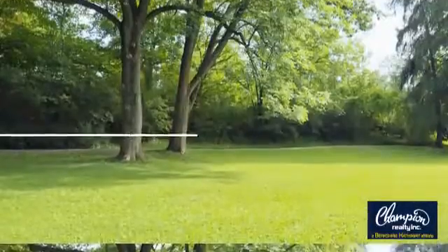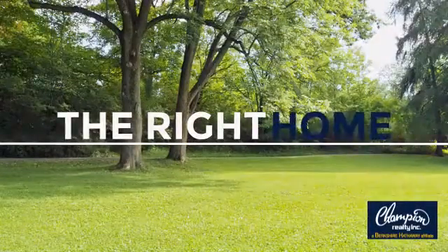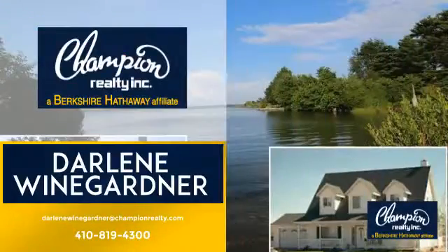Welcome! You'll find a wide selection of listings. This video is brought to you by your real estate agent, Darlene.